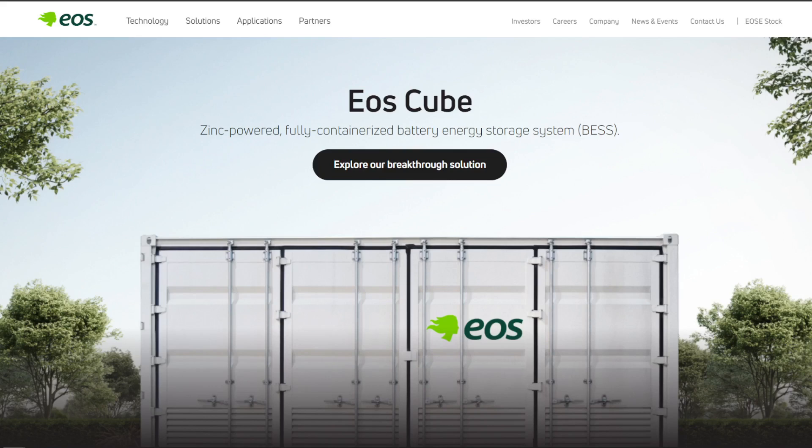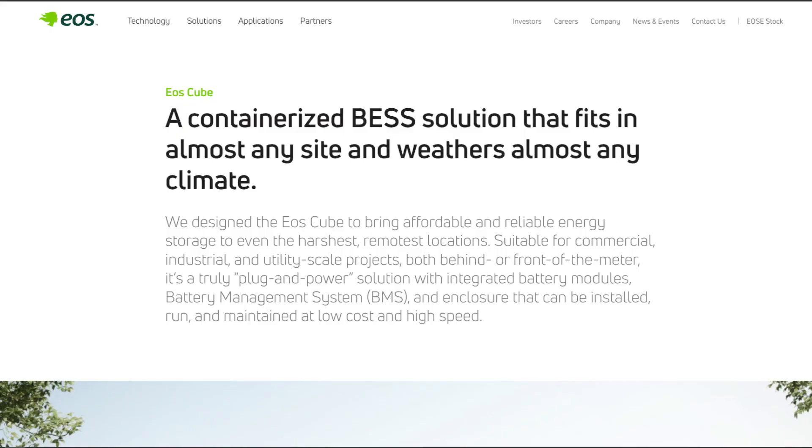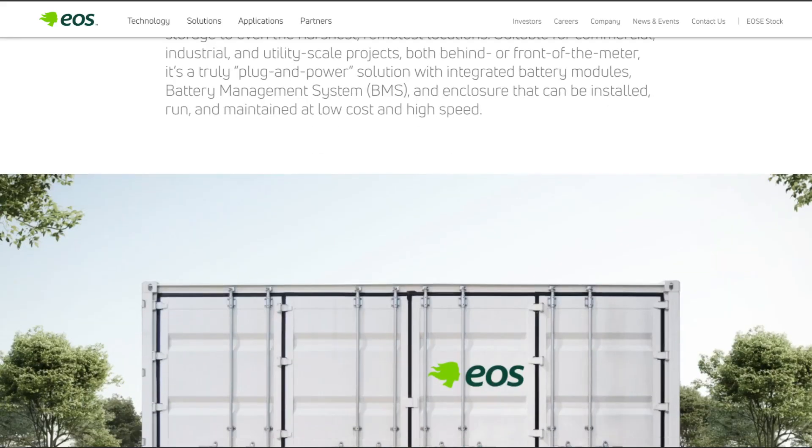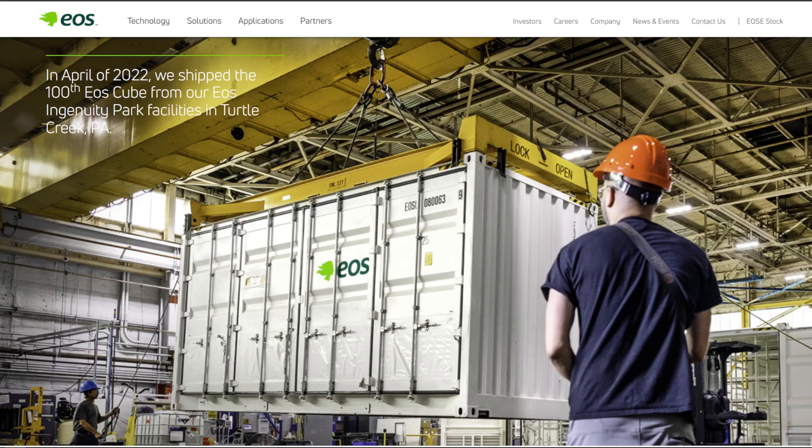ESS is not your only option if you want to invest in alternative chemistries. Zinc-powered solutions are also hitting the market through the EOS cube, which aims to offer lower energy degradation and lower self-discharge during static idles. This company is also publicly traded, having gone IPO over the past two years, and does around $18 million in revenue. Their containerized, plug-and-play solution looks promising for businesses seeking front-of-the-meter or behind-the-meter storage, with higher power density and a smaller form factor as key value propositions.